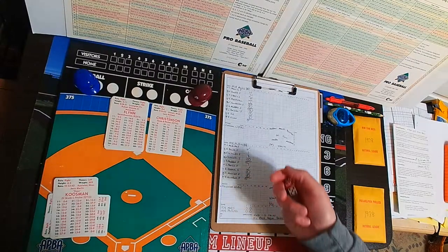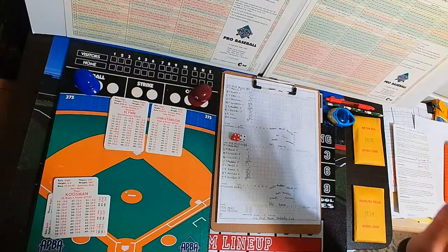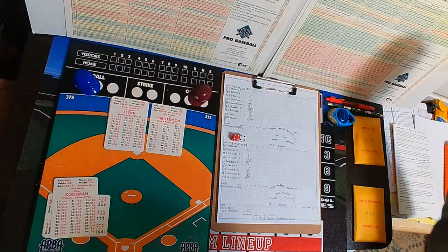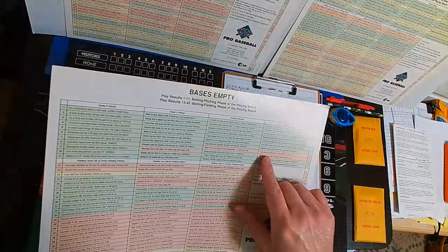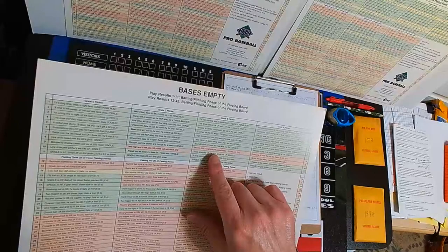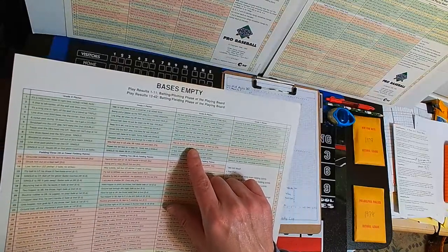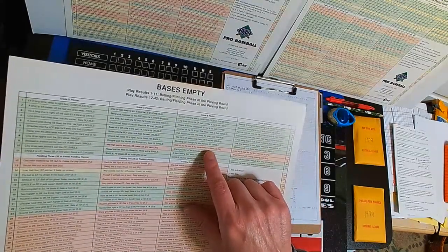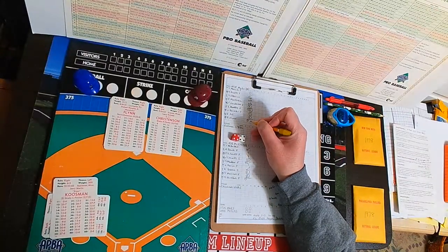The pitch to Doug Flynn from Christensen is a 44 — Christensen is a B-grade pitcher with B-grade voodoo taking away the 8. A 44 by Flynn is an 8 — that is an out. Well hit to center field, Doug Flynn gives it a ride, but racing back and making the catch is Gary Maddox. The B-grade voodoo in action — Flynn is 0 for 1.